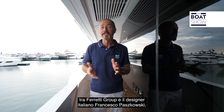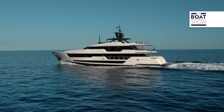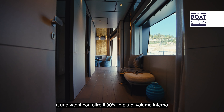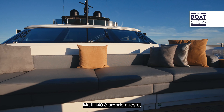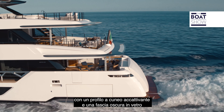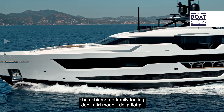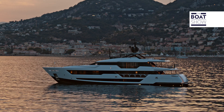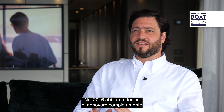The Custom Line 140 is the result of a creative collaboration between Ferretti and Italian designer Francesco Patskovsky, both for the exterior lines and the interior design. Sporty is not a word you'd usually associate with a yacht that has over 30% more interior volume than her closest sibling, the Custom Line 120, but the 140 is just that. The eye-catching wedge-shaped profile and dark strip glazing recall the family feeling of other models in the fleet, but other styling motifs lend the yacht a personality all of her own.